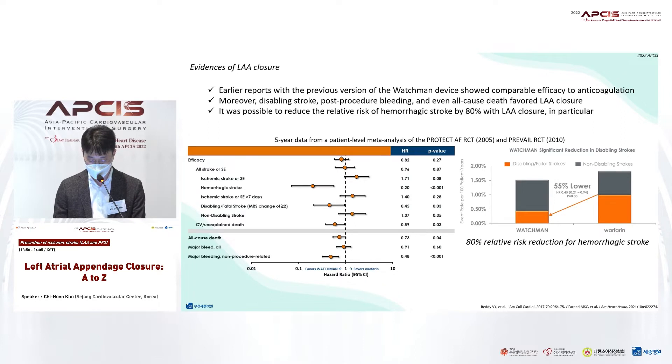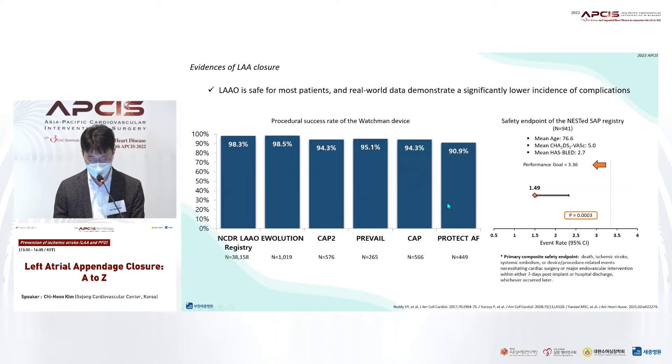We have occluders that have survived long-term clinical validation. Most of all, the Watchman reduced the risk of hemorrhagic stroke and moreover mortality risk by avoiding anticoagulants in vulnerable patients with atrial fibrillation. Appendage occlusion is safer for most patients, and real-world data demonstrates a significant low instance of complications.